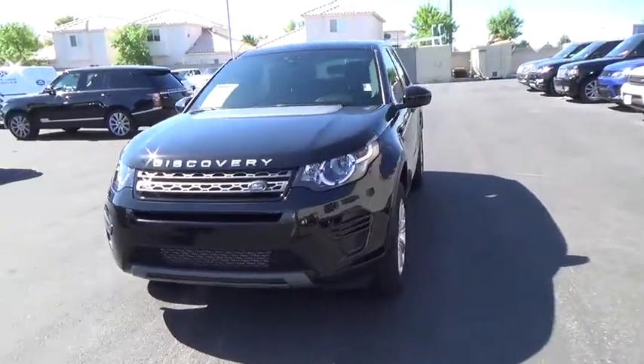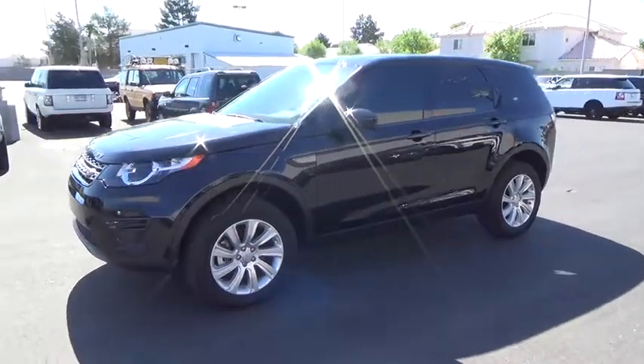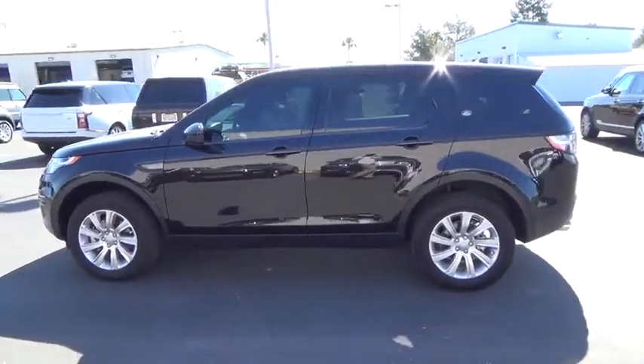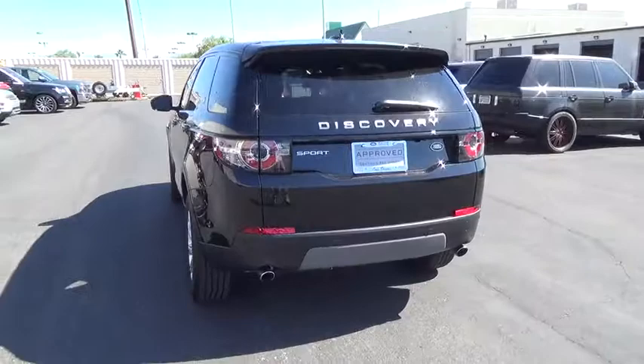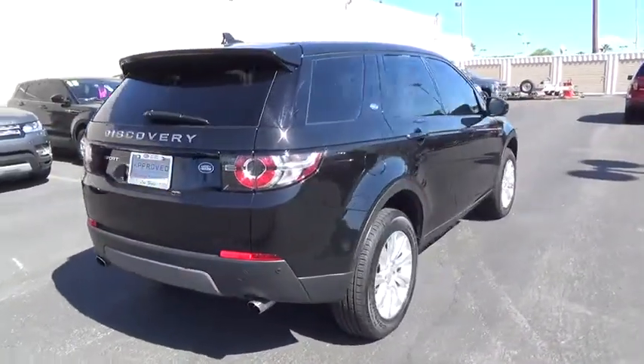2016 Land Rover Discovery 2. The Discovery 2 is a mid-sized SUV with true off-road capabilities from the British car maker Land Rover. This five-door SUV will take you through town with ease and allow you comfort and security in extreme driving conditions. This vehicle has less than 400 miles.